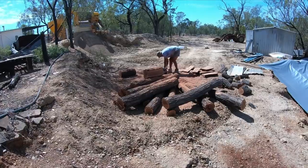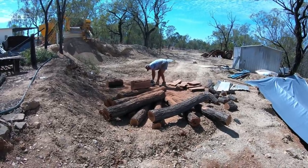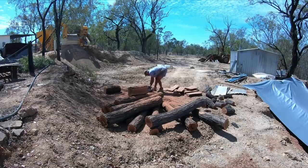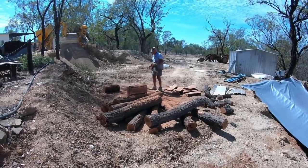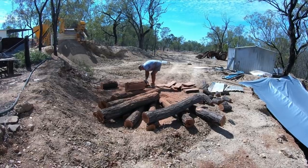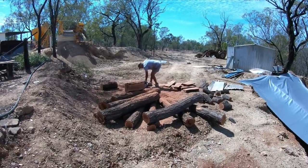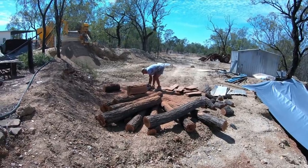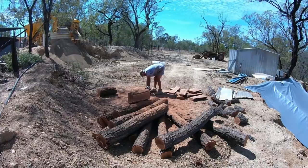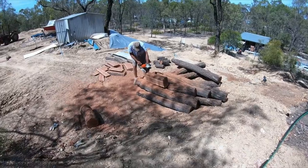We're waiting on it to start. She'll start instantly - she did that to me yesterday. Maybe an air pocket. Okay guys, I'll switch this off - there's no need to watch him trying to start it. Oh, here we go - back later. Alright, we've got it started!